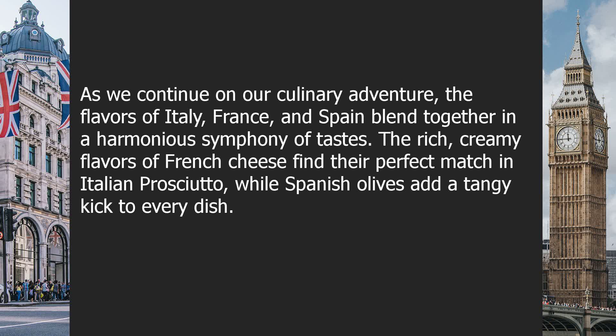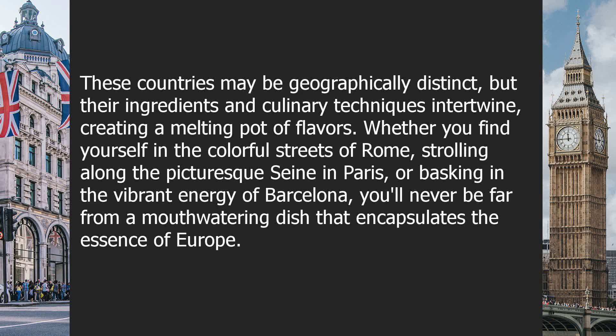The rich, creamy flavors of French cheese find their perfect match in Italian prosciutto, while Spanish olives add a tangy kick to every dish. These countries may be geographically distinct, but their ingredients and culinary techniques intertwine, creating a melting pot of flavors.